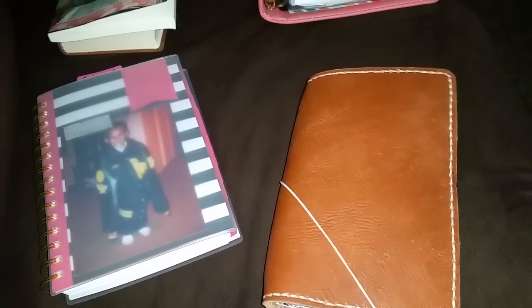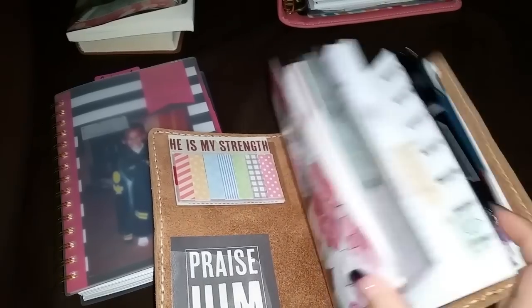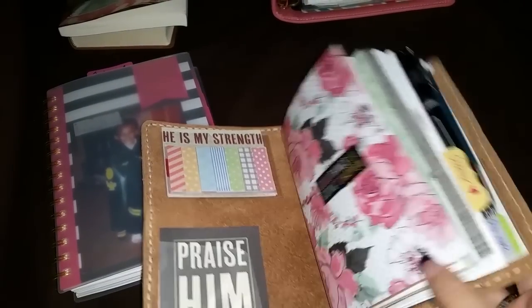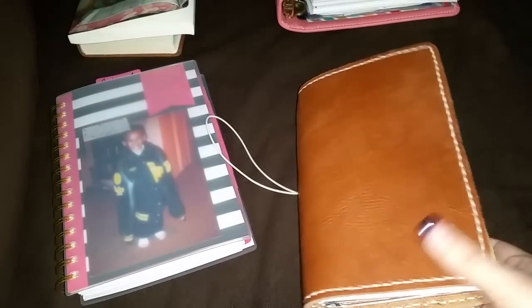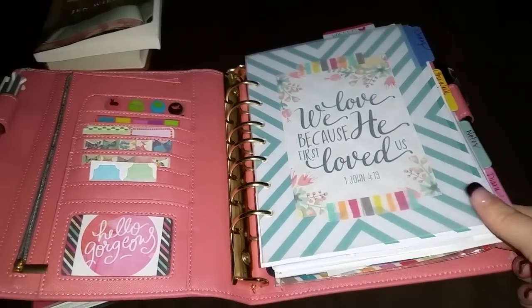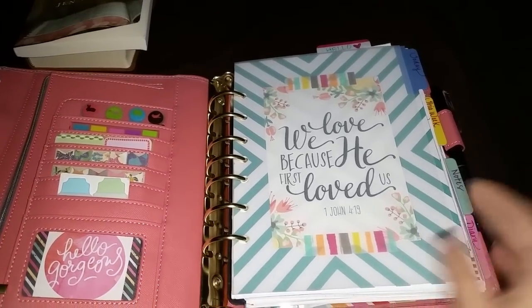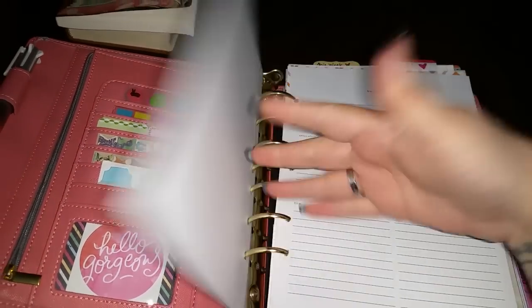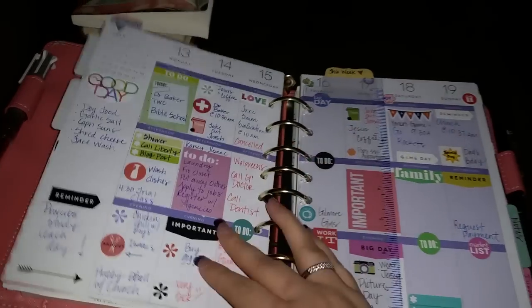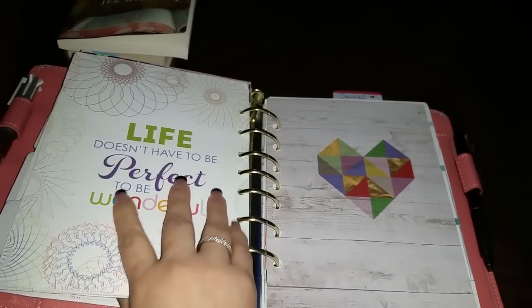I really am loving my personal size Speckled Fawn - this is my main planner, and I've already gone into the setup of this, nothing has changed. I love my Strawberry Audrey in the classic size - it has both my Happy Planner and an Erin Condren in here. I'll probably go into this setup later.